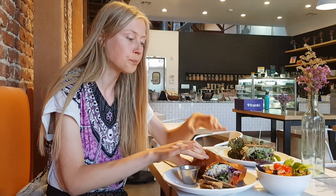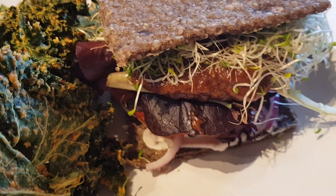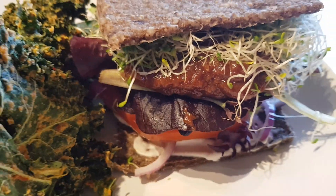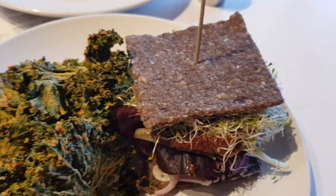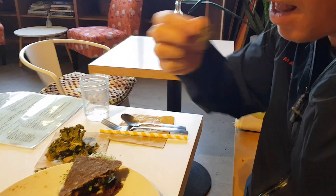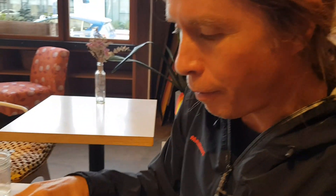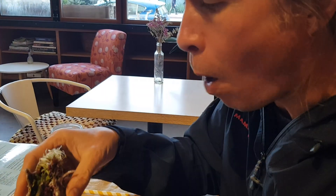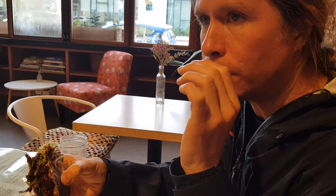Here we have a raw vegan barbecue burger with onion, fermented cashew cheese, walnut and zucchini burger patty, barbecue sauce, and flax crackers on the side. The kale chips are really cheesy, salty, and delicious. The burger has sage in it and is made mostly of beets — really good sage flavor, very savory, sweet, and a little bit smoky.